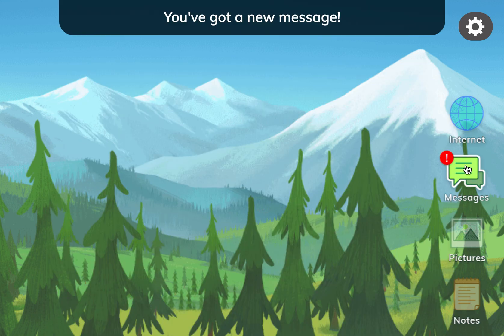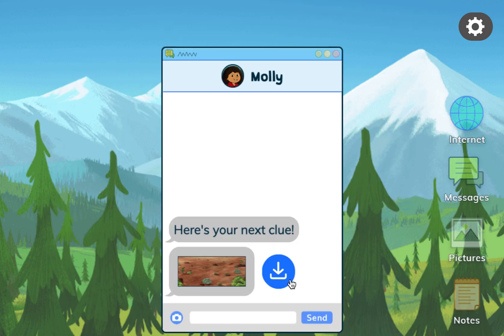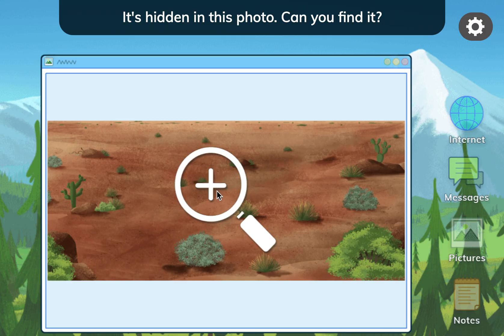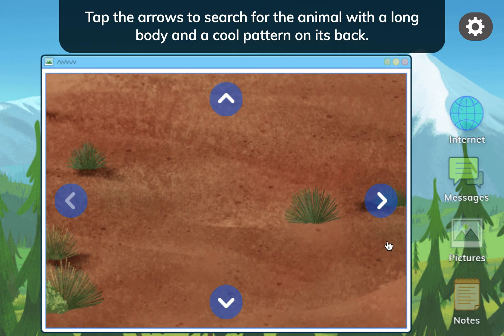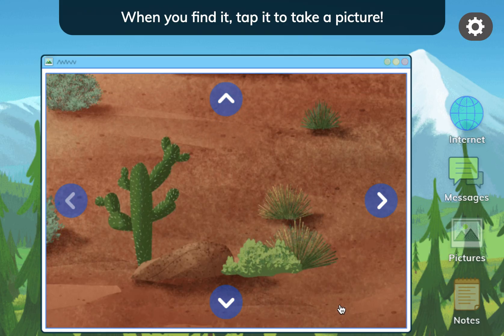You've got a new message. Here's your next clue. I saw an animal with a long body and a cool pattern on its back. It's hidden in this photo. Can you find it? Tap the photo to zoom in. Tap the arrows to search for the animal. When you find it, tap it to take a picture.